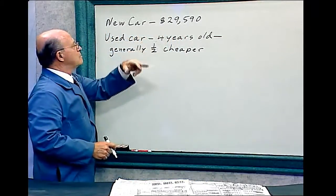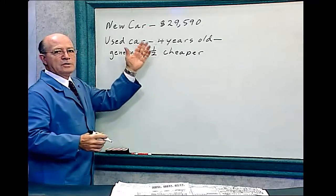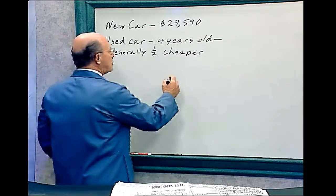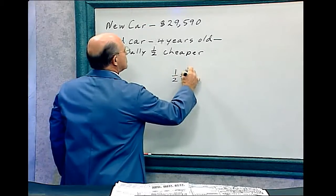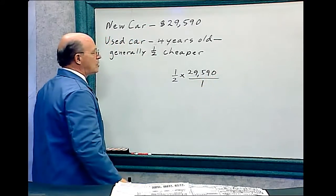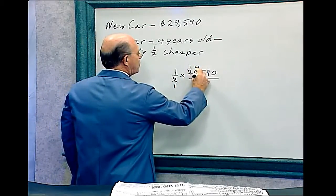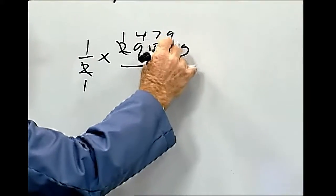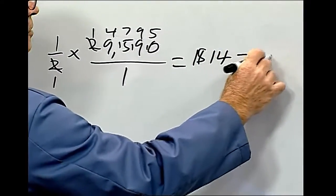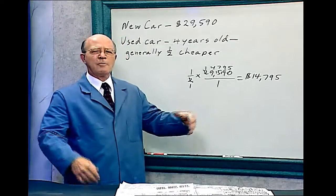So this is a new car, $29,590. A car of the same type that is four years old is usually about half the price. So what should it sell for? So one-half times $29,590 over one. We divide, and the answer is $14,795 for a four-year-old used car — approximately $15,000.